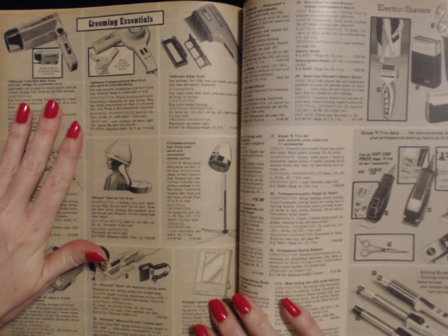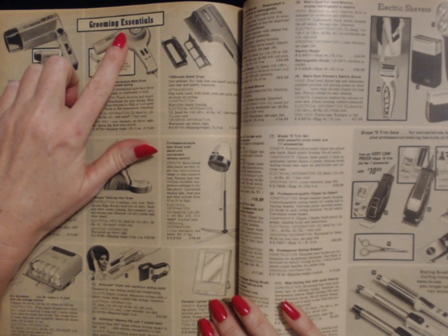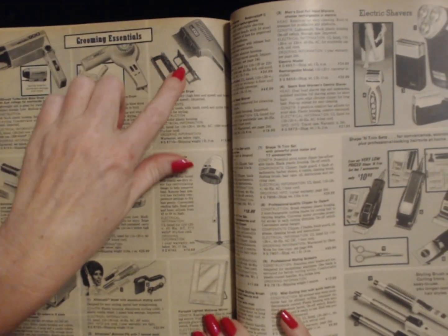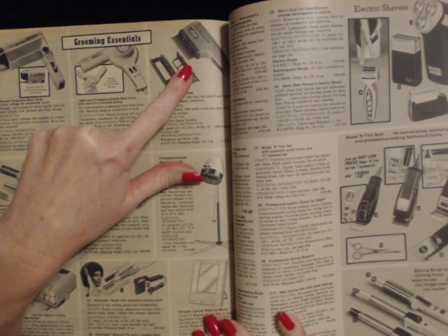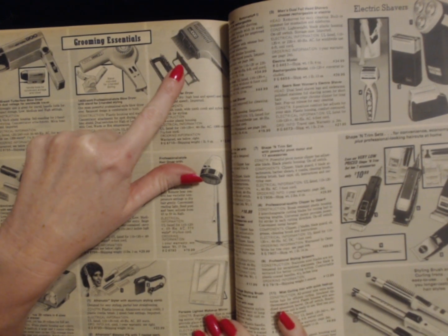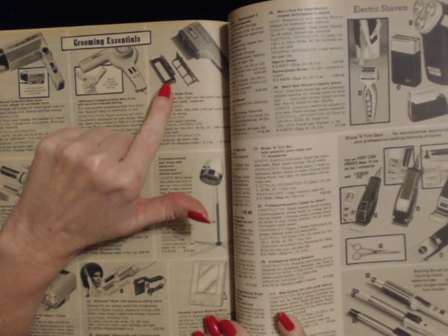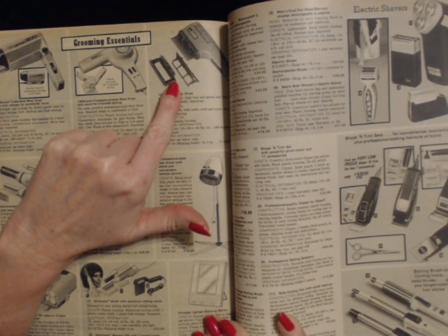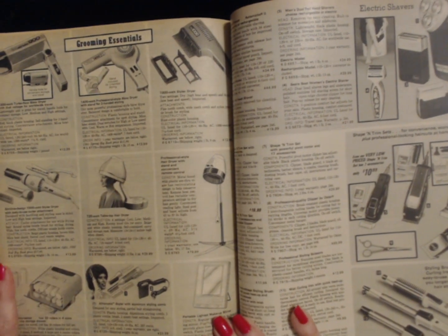The section we're going to be looking at today is labeled grooming essentials. Oh my gosh. My mom still has this hair dryer. She bought one of these back in the 70s, when I was little, maybe kindergarten, and it still works. Hers is a dark brown but it was just like this and it came with these attachments, and that thing still works today.